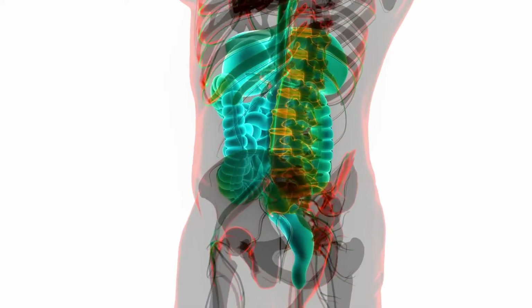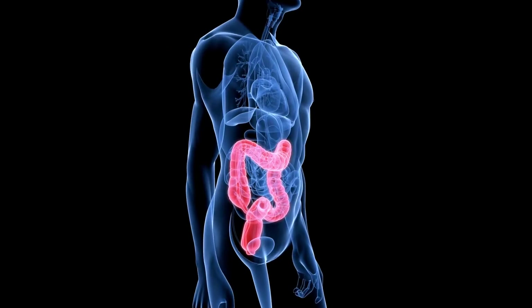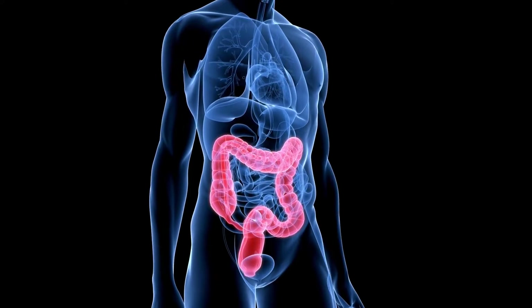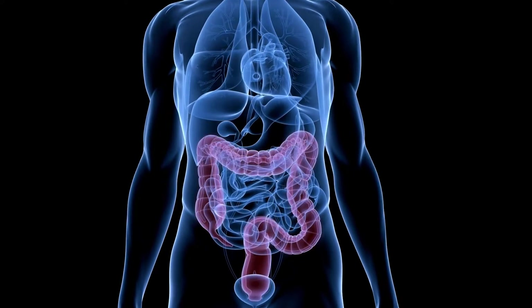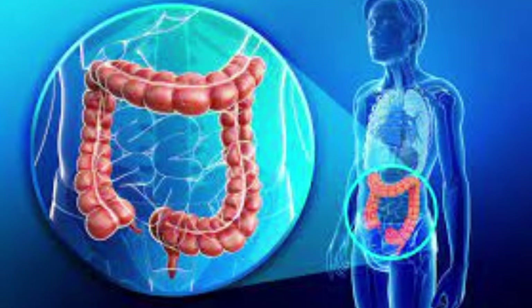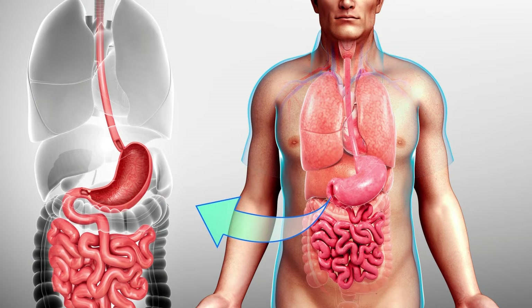The ascending colon is the first section of the colon, located in the digestive tract between the end of the small intestines. Its role is to absorb the remaining water and other key nutrients from the indigestible waste, solidifying it to form stool. The ascending colon lies on the right side of the abdominal cavity.